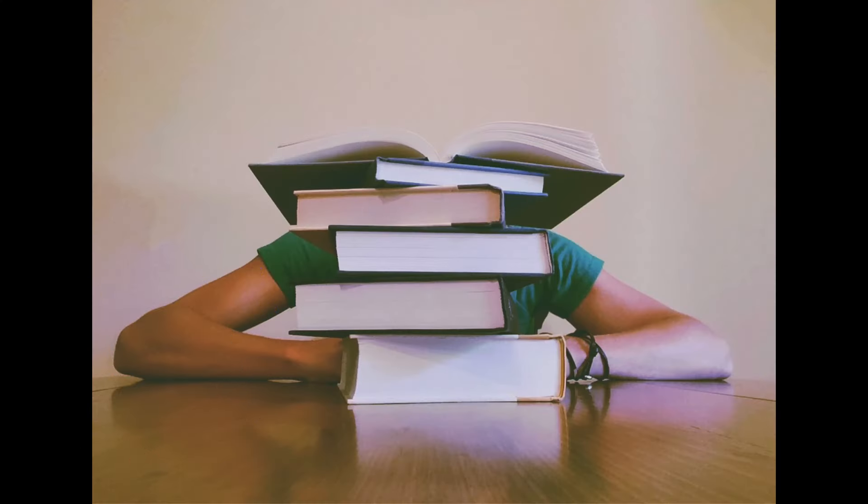Hello, everyone. This is Tanya from Professor Tanya Speaks, and today we're going to be talking about how to study less, but study smart.